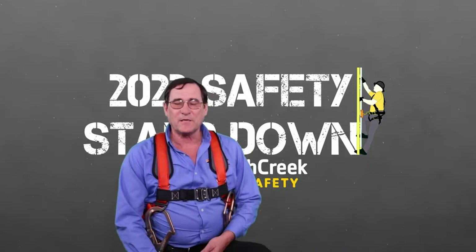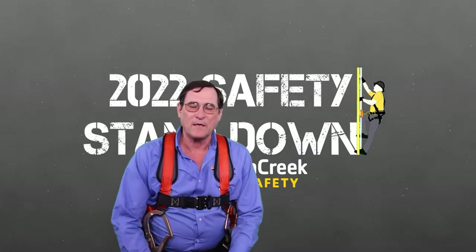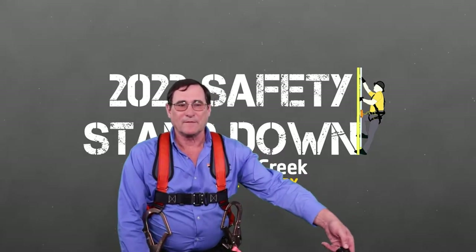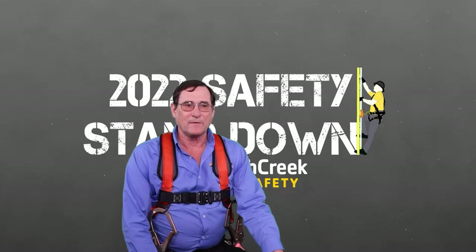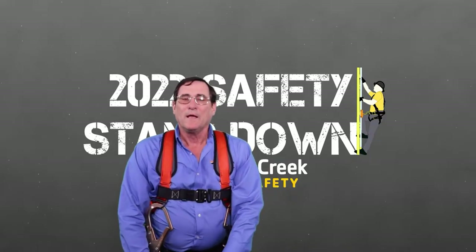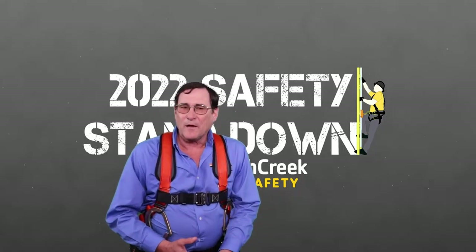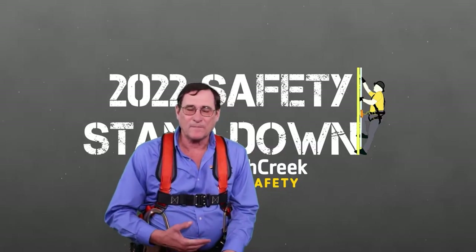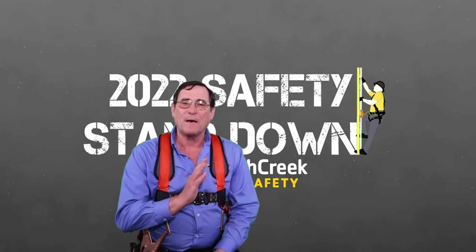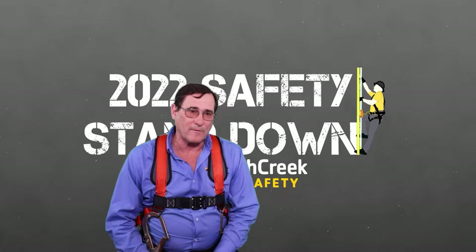There have been some major changes recently in regards to OSHA standards where they've given us some dates and we have to go ahead and abide by these. Whenever we're looking at fixed ladders, this is a ladder that's going to be permanently mounted — one that is not portable. So this does not apply to extension ladders or folding ladders. It has to be permanently mounted to a structure, and this can be either above grade or ground down.